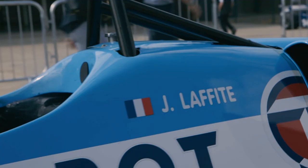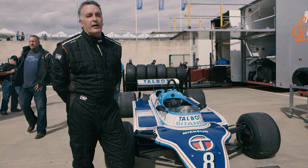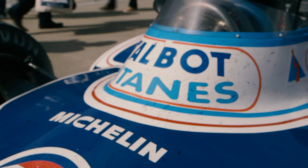It was driven mainly by Jacques Laffite, and it actually won the Austrian Grand Prix at the Österreichring in 1981, so it's a fabulous bit of kit.